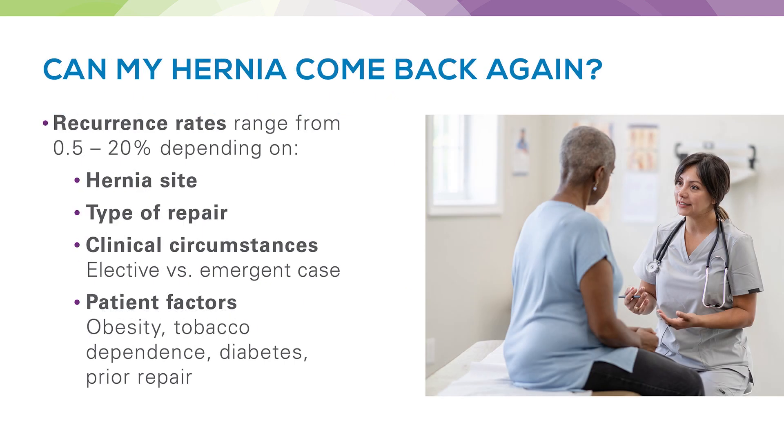When we talk about the chances of a hernia recurring or coming back, those recurrence rates vary quite a bit — ranging from about 0.5 to 20%. The reason for that wide range is that it depends on multiple factors, including the site of the hernia, the type of repair, and the clinical circumstance such as whether it's an emergency or elective case. Patient factors we try to address before surgery to reduce recurrence rates include obesity, smoking, poorly controlled diabetes, and prior hernia repair.